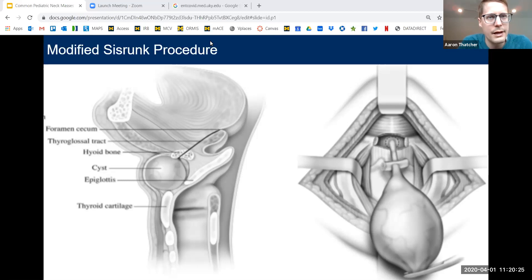The Sistrunk procedure was described by Walter Sistrunk, who was a surgeon at the Mayo Clinic around the turn of the 19th century, so around 1900. He described these cysts in the neck that tended to be recurrent and developed a procedure where he removed the central hyoid bone, a core of the base of the tongue, and performed a pharyngotomy right through the tongue into the pharynx.